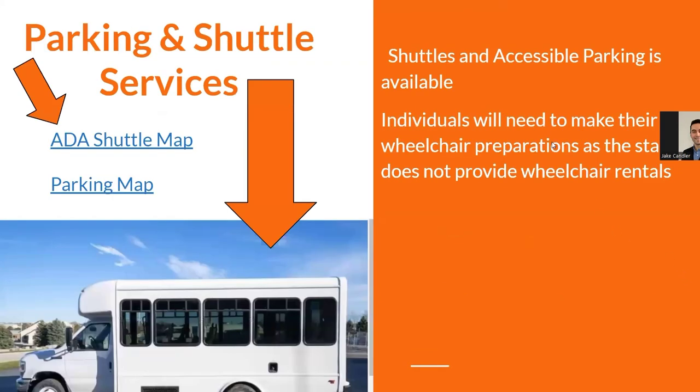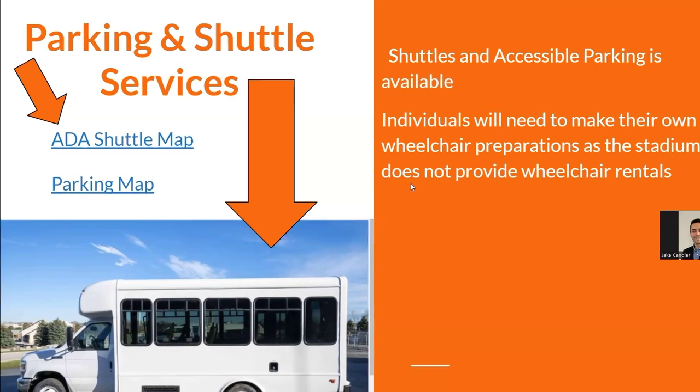There are parking and shuttle services available. Shuttle parking is available according to a map which will be linked in the description below. One important note: individuals are required to make their own wheelchair preparations, as the stadium does not provide wheelchair rentals, so make sure you have those accommodations worked out beforehand.